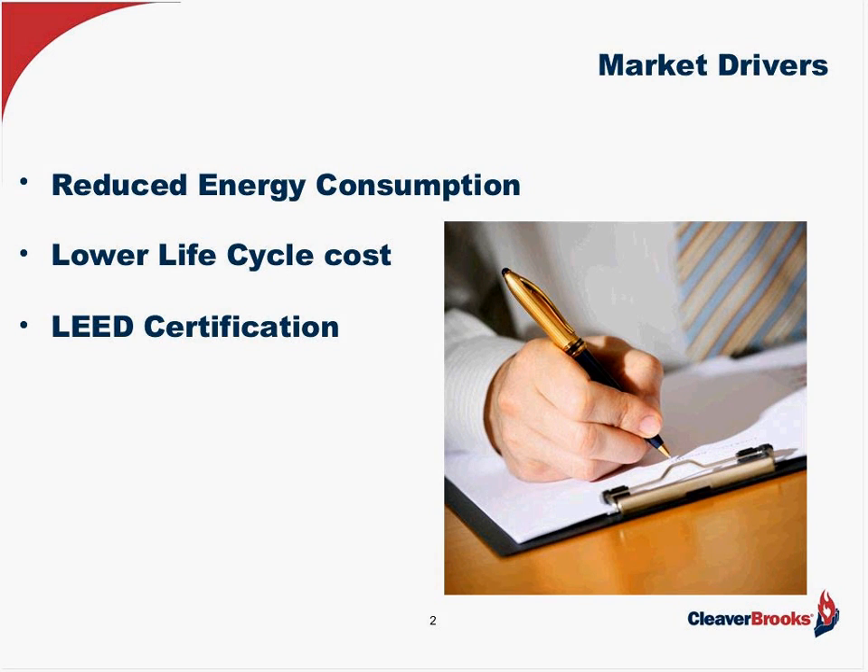Now, I mentioned just a minute ago that we've got various market drivers, and I think that they can be condensed into these that you see on the screen now: reduced energy consumption, lower life cycle cost, and LEED certification. Those are the three that we can condense all of these drivers into. And if I take a look at lower life cycle cost, that's a key thing that we're going to be talking about today.